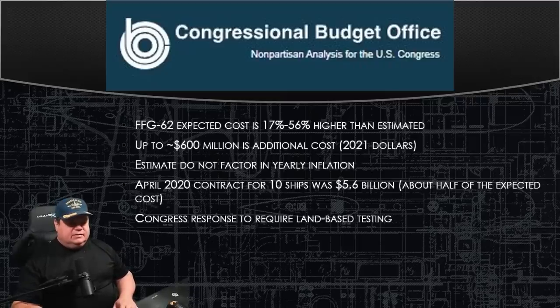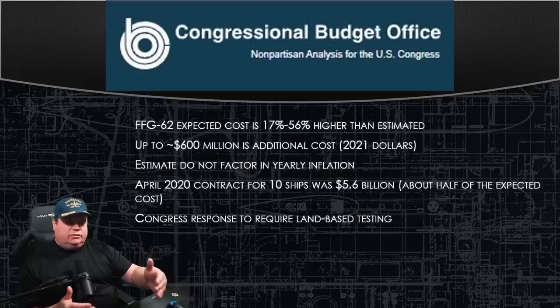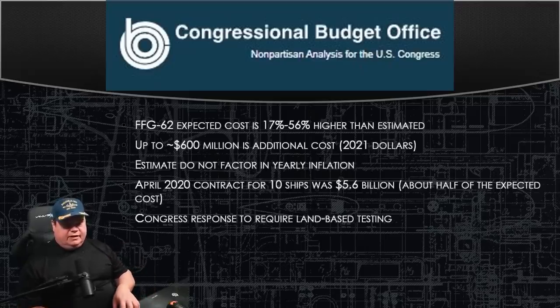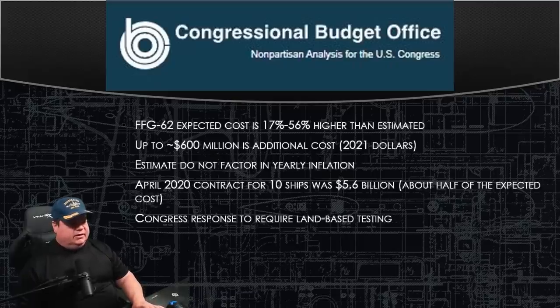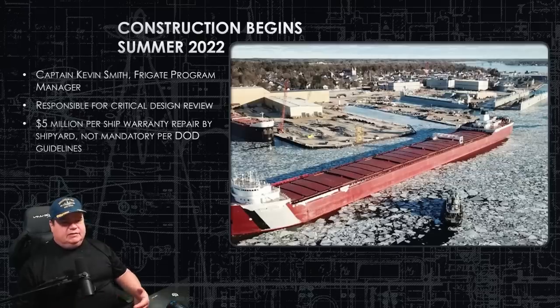That is a lot of money not yet accounted for in the budget. In April 2020, the contract was awarded for 10 ships, but the contract to Fincantieri was only $5.6 billion — approximately half what even the Navy said it would cost to build 10 ships. I cannot find an explanation for why the contract gives the shipyard only half the expected cost. I suspect the remaining costs may be amortized over the next 10 years. Congress's response has been to require land-based testing to ensure the systems actually work on day one.